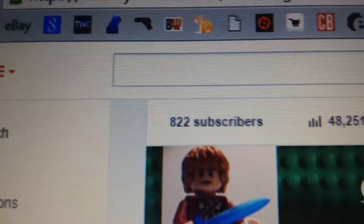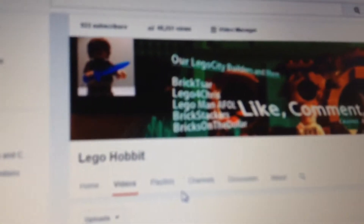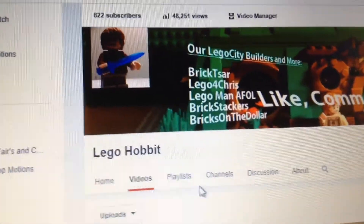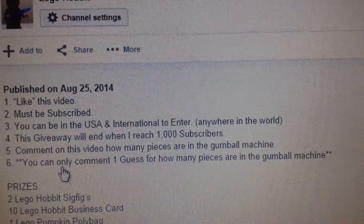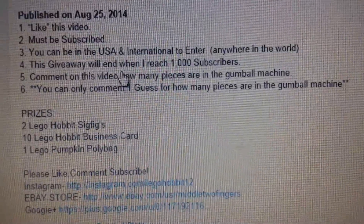Don't forget to check out the 1,000 subscriber giveaway. It's been about a month and I'm at 822 subscribers, so close — about halfway to 850. Some people said I should have done it when I was at 900, and thinking about it, that's kind of right because I haven't been getting a lot of subscribers entering. Make sure you do all the rules — you can only comment one guess, and you have to like and be subscribed. You can enter from anywhere in the world.